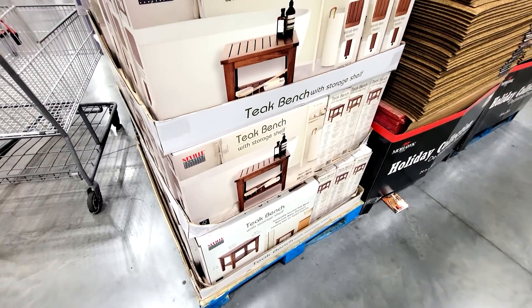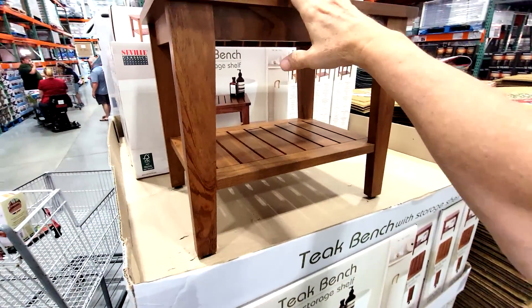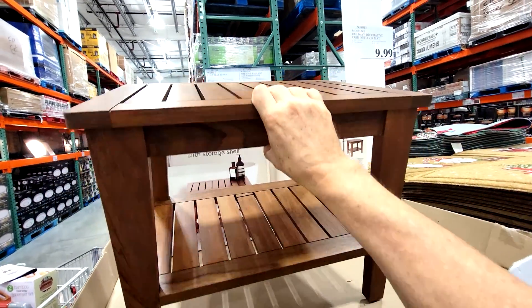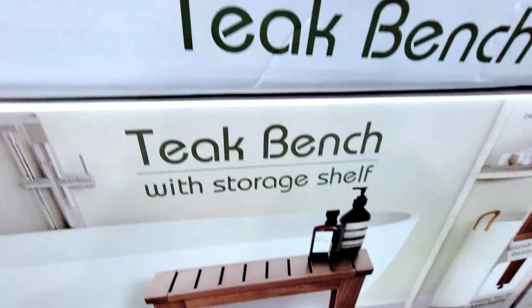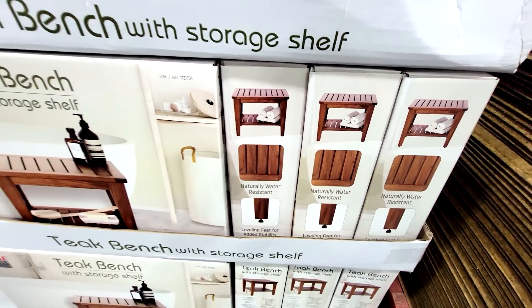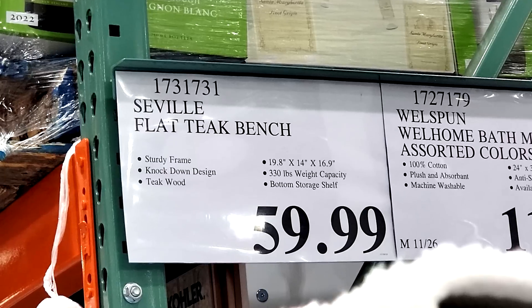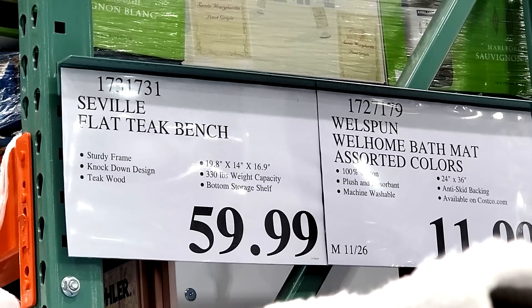This is new from Seville Classics — this wasn't even here yesterday. It's a teak bench with a storage shelf, great for your bathroom. Very classy, modern design look, and teak wood is naturally water-resistant — that's why they use it on boat decks. It's a gorgeous little piece, but the price isn't so gorgeous yet since these just came in. Give it time — maybe $15 less, I would estimate. And Costco just put all of the batteries back into the flyer again — that's the only time I buy them, when I see them discounted.